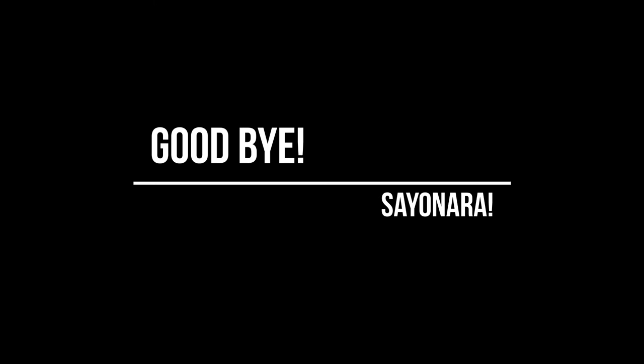Thank you for coming on this trip with us today. In Japanese, you would say arigato — thank you. And goodbye. In Japanese, you would say sayonara. Bye-bye!